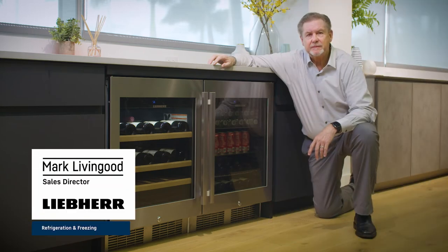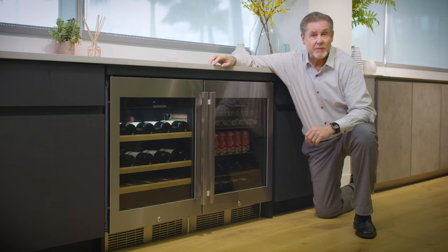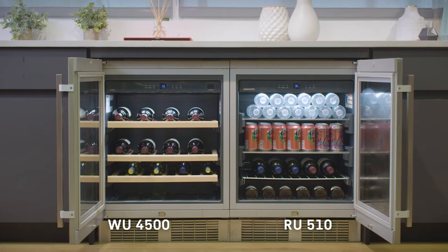Hi, I'm Mark Livinggood with Lee Baer. Today we want to show you a couple of additional undercounter solutions. One is the wine unit WU4500 and the RU510 Beverage Center.